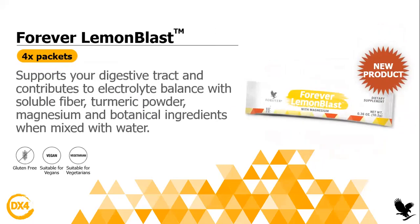The Forever Lemon Blast — you will also find it inside the pouch. It will support your digestive tract and contribute to electrolyte balance with soluble fiber. This product is amazing because it will really help with your digestive system. Whenever you drink it, you want to go to the bathroom in a good way — to remove everything that is bad. It contains some fiber, some electrolytes, some turmeric powder, some magnesium, and botanical ingredients when mixed with water. Magnesium is also amazing because it helps relax the muscles and the whole body. It's an amazing mineral — even for bloating.